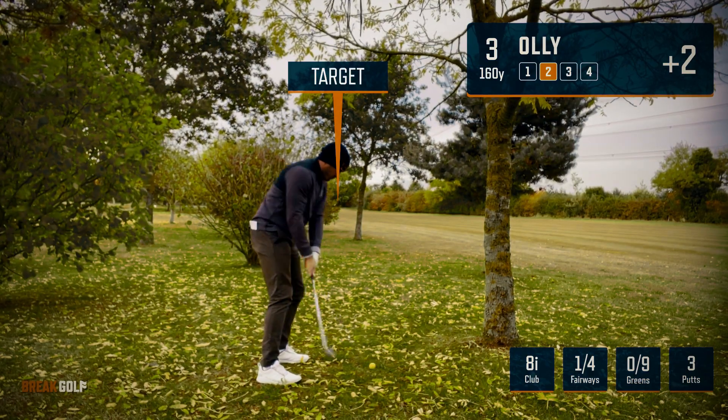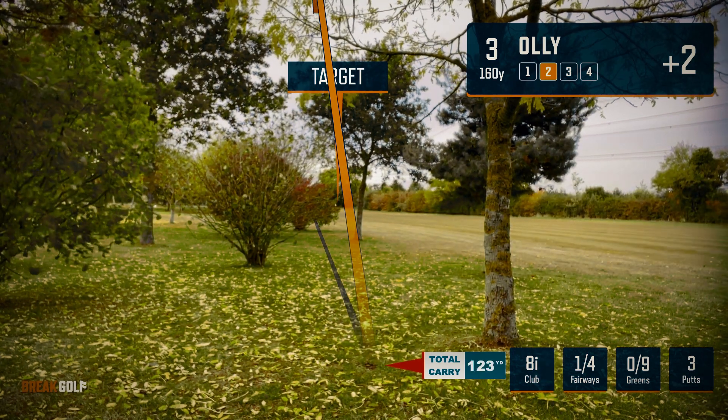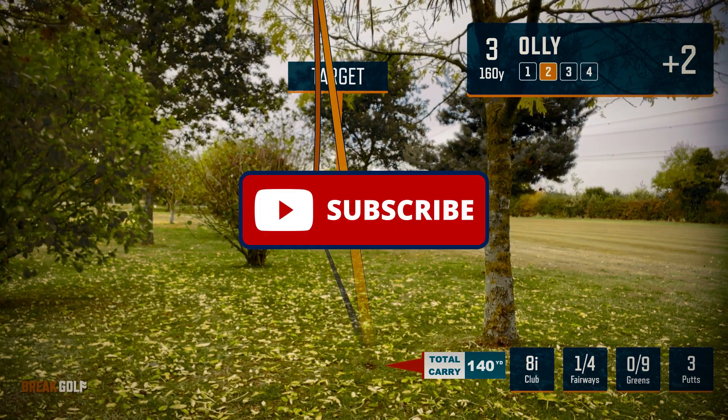Shot of the night — although I missed the green, enjoyed this one. Hope you enjoyed the video. If you did, please leave a thumbs up and consider subscribing. See you again soon.